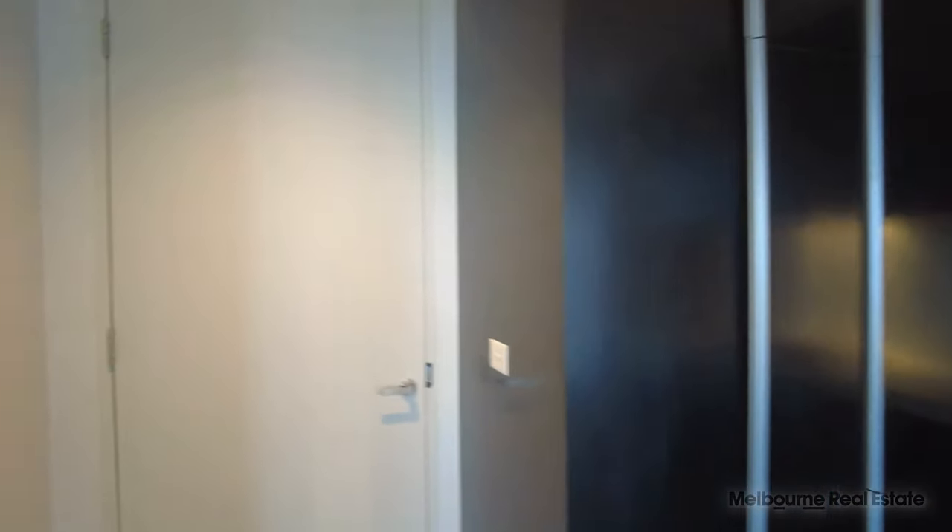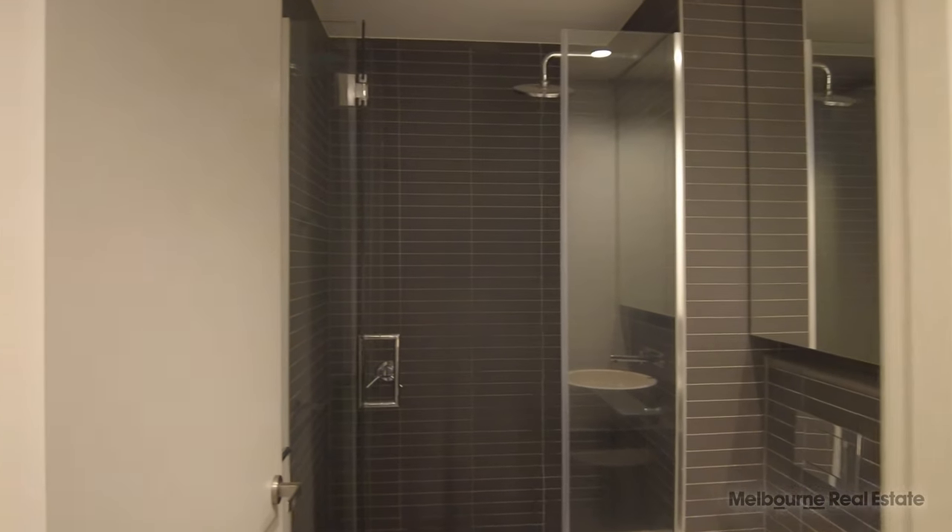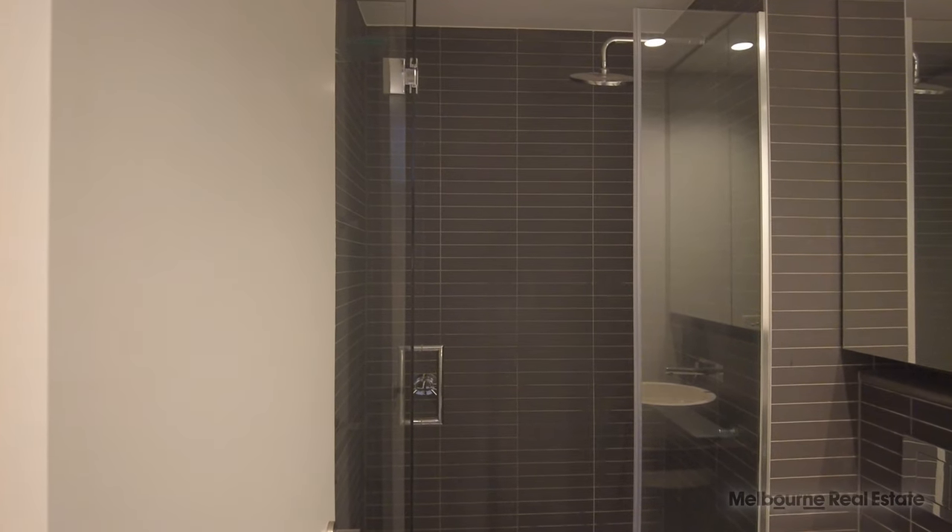Following on from the dining space, we also have a Euro laundry, and coming through to the bathroom — stone benchtops again, a rain shower with a mirrored vanity.